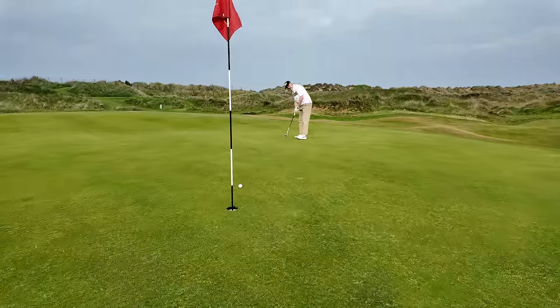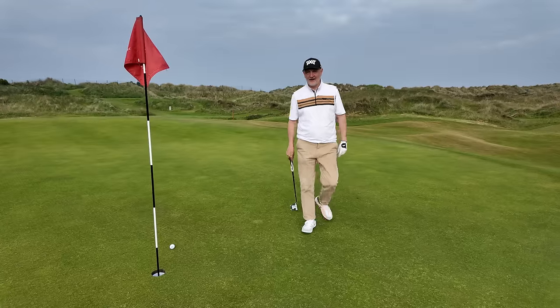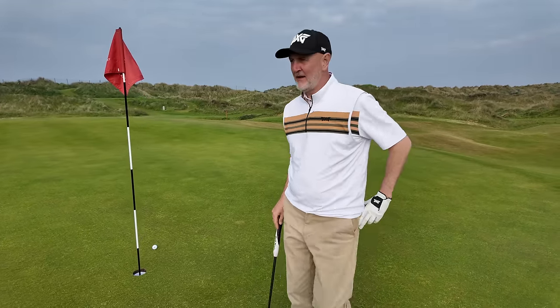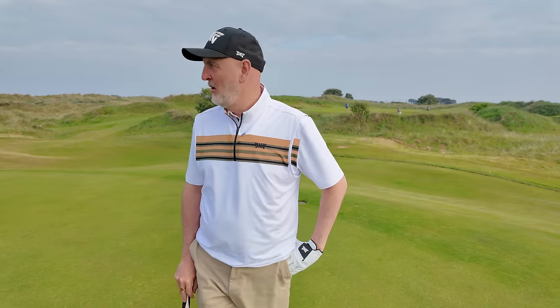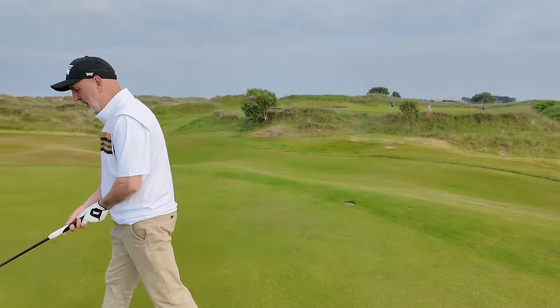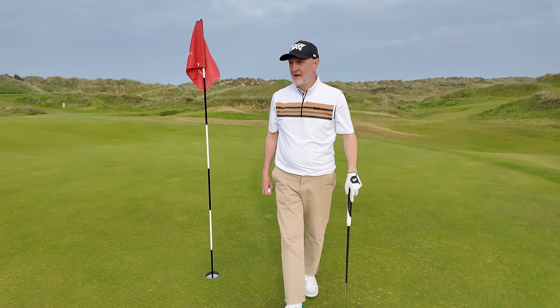Next up is a par five. You know what, what a week we have had in Ireland — how lucky have I been with the weather! This is the final leg of our little tour, which hopefully you've been watching every episode of. It started at Brittas Bay and the European Club, then we got to Druids Glen, and now we've finished at the Jameson Lynx — they've all been incredible. Anyway, we're moving on to that par five, and I think we should take some words of advice from Paul again.